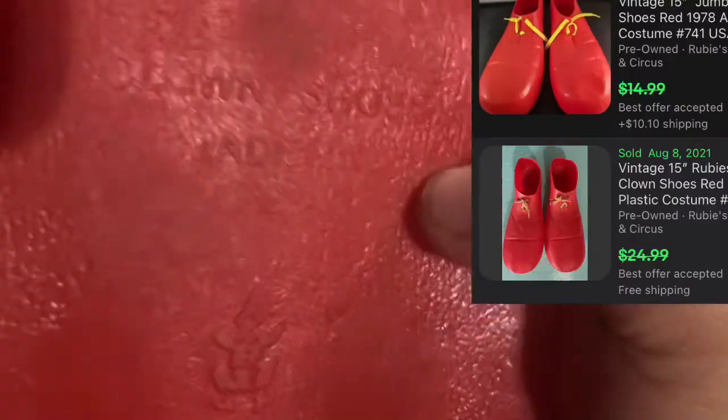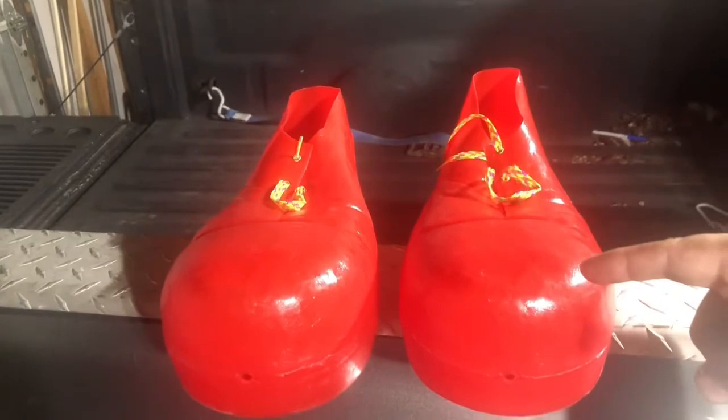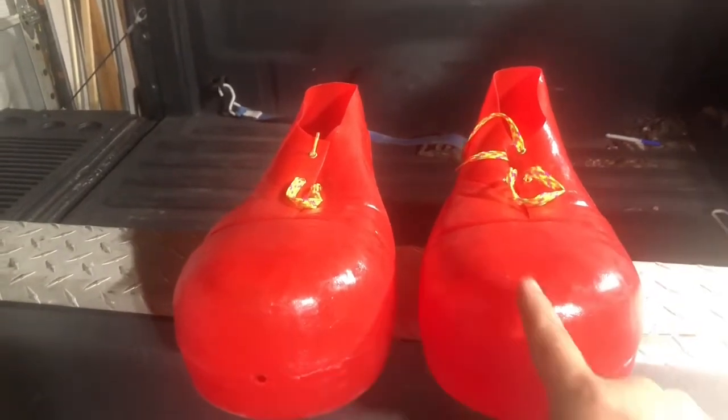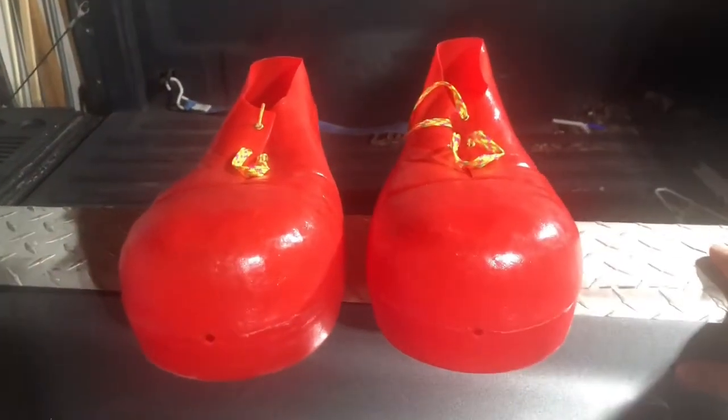These were a dollar and they are neat — they are blow molds from Rubies. Rubies makes really good costume stuff that's reasonably collectible. These are from 1978, made in the USA — blow mold clown shoes. The sign said a dollar a piece on items in this bucket, and I wondered if a pair of shoes counts as one or two items. I would have paid either way, and these sell for like $25 plus shipping.